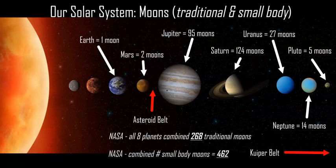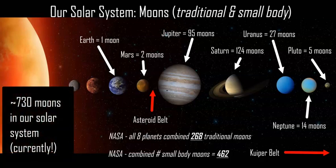In between that, you have the asteroid belt, Kuiper belt, and Oort cloud, and those are called small-body moons — those large rocky materials orbiting — and there are about 462 according to NASA.